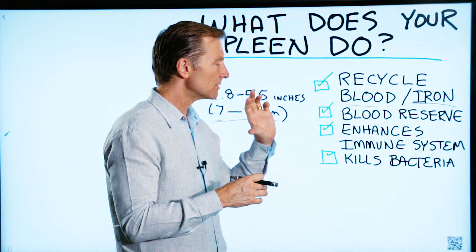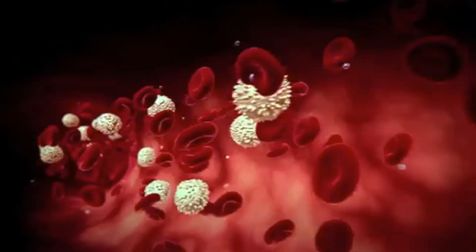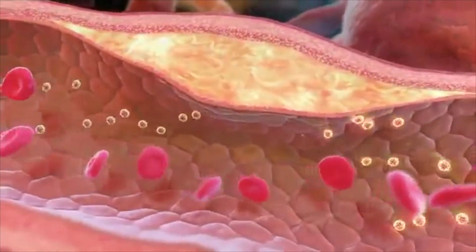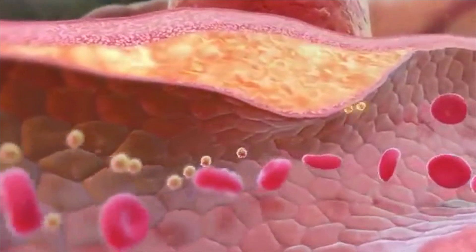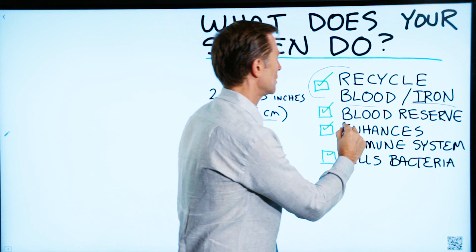The body is then converting them into brand new amino acids, because if these red blood cells are not monitored closely, it can create a lot of damage in the vascular system — it could clog things up. So this is the primary function of the spleen.